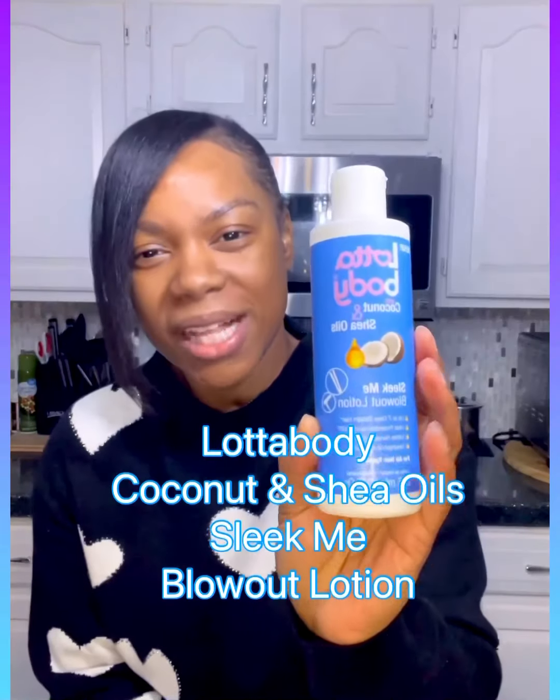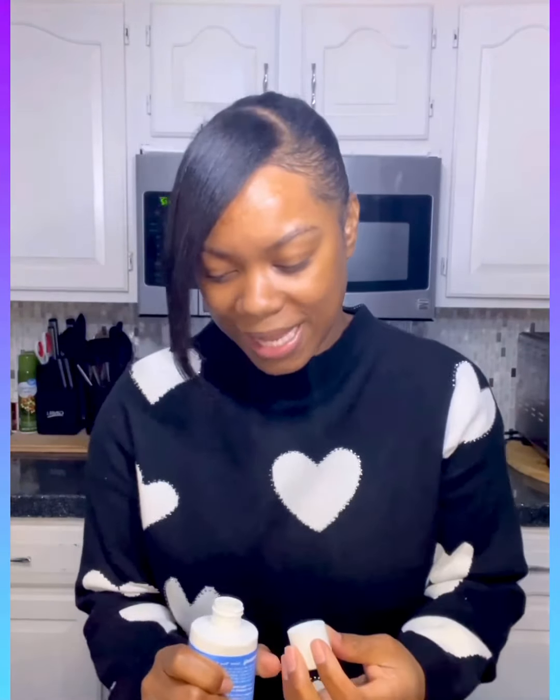Hi guys, welcome to this channel, it's Nicola. Happy new year, thanks for joining me today. Today I want to take a look at a blowout cream. The cream of choice today is Lottabody Coconut and Shea Oil — it's called Sleek Me Blowout Lotion.